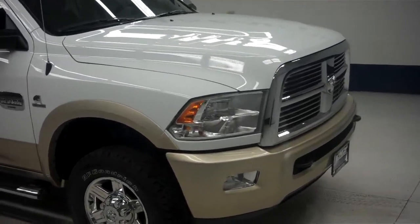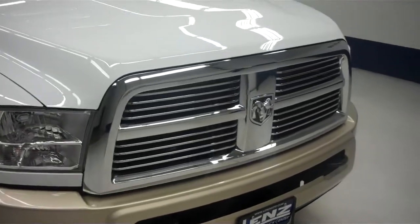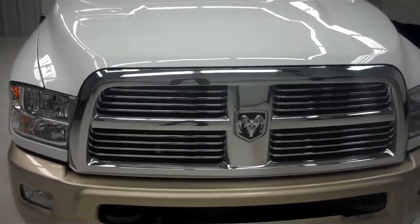This is stock number J5768, a 2011 Dodge Ram 2500 Crew Cab Long Box. Underneath the hood on this vehicle is a 6.7 liter Cummins diesel motor.